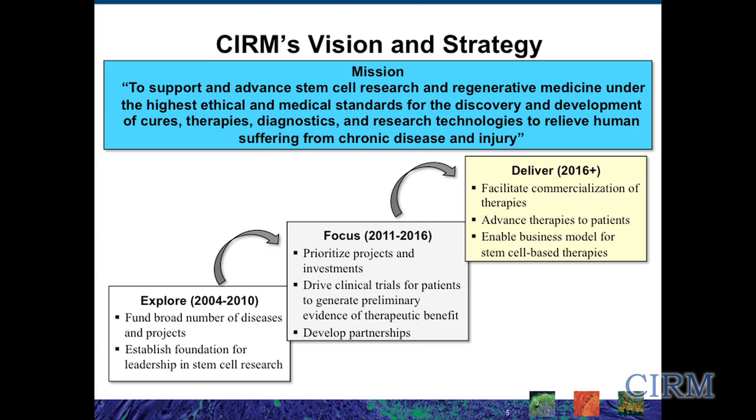For the first five to six years of CIRM's existence, there was a lot of focus on really cultivating the field, bringing in intellectual capital, building physical infrastructure, and seeding the field with new ideas and new research. We're now in what we call the focus phase — this next five years — which is really to prioritize projects and investments to drive that science towards clinical trials, to show potential therapeutic benefit for patients, and to develop partnerships across disciplines, across different universities, across different continents, and also with different types of interactions with industry.